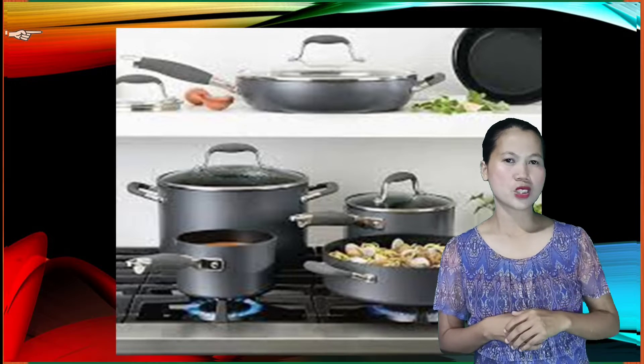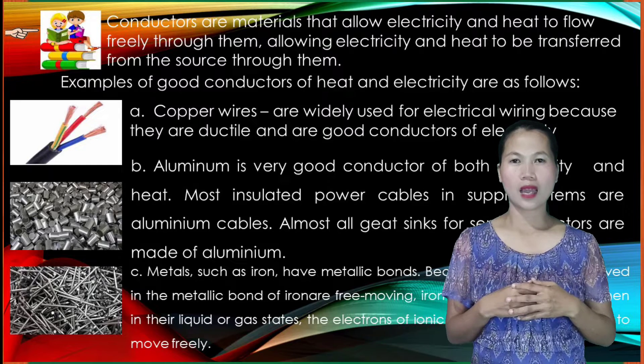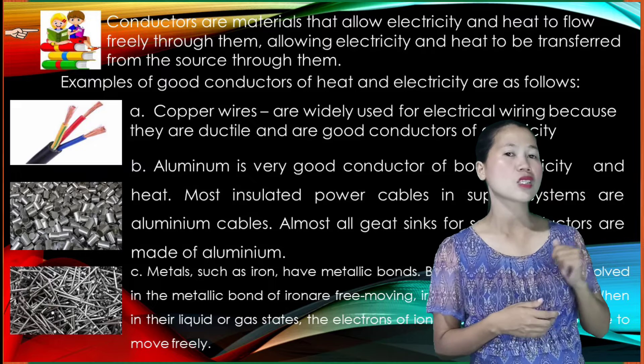Conductors are materials that allow electricity and heat to flow freely through them, allowing electricity and heat to be transferred from the source through them.